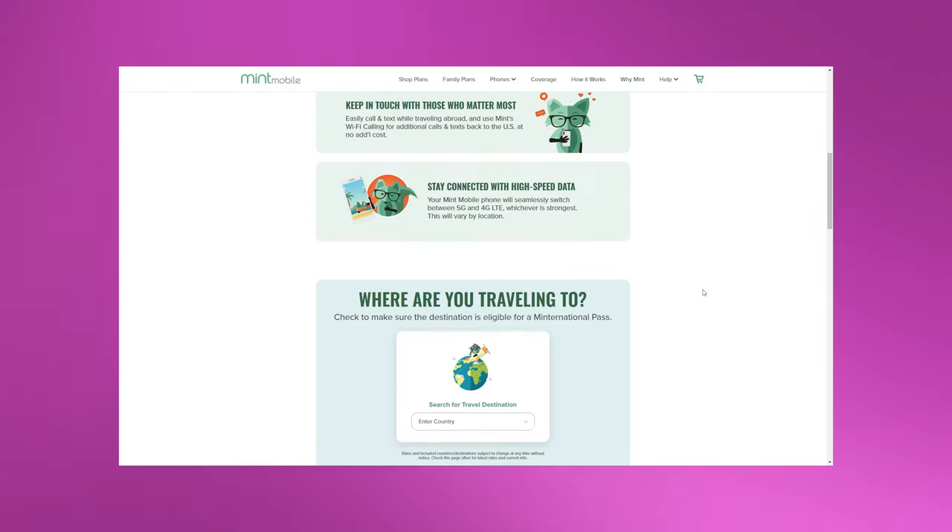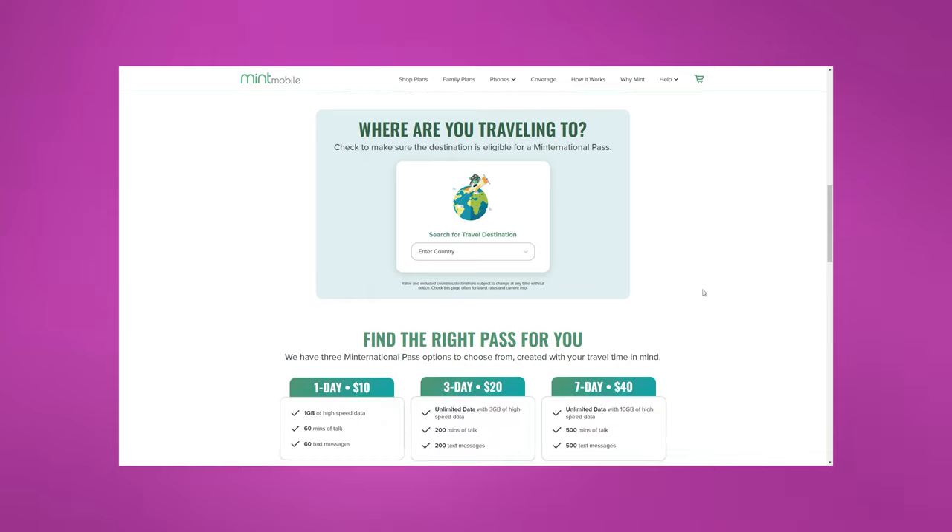So where is this pass available? How many countries are on the list? That is a hard one to answer — there are a lot of countries. Not every single one, but most of the common and even off-the-beaten-path destinations will allow you to use your Mint Mobile pass abroad. Here are a few of them showing on screen right now. If you don't see the one you're looking for, you can go to Mint Mobile's website linked below to double-check that your destination makes the cut.